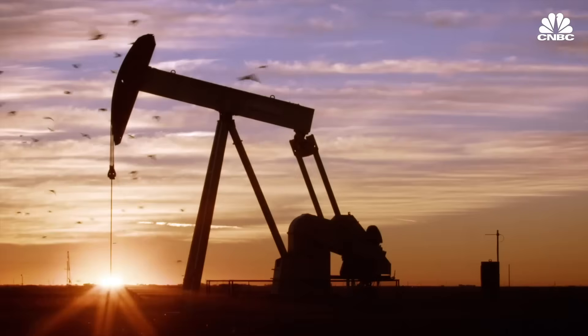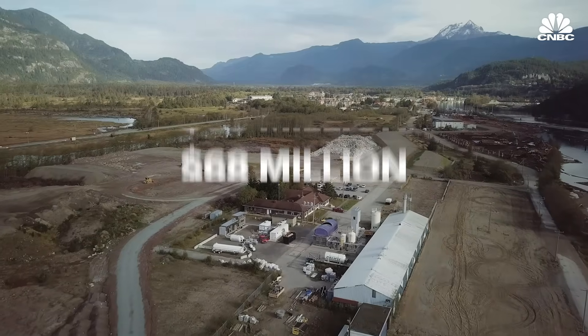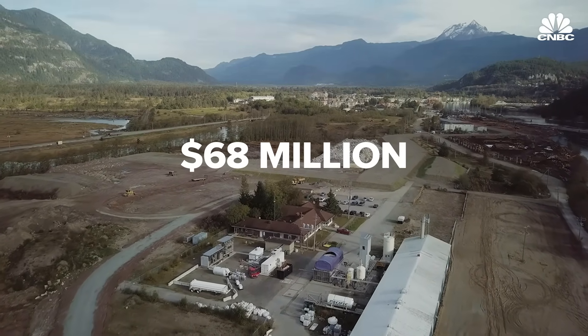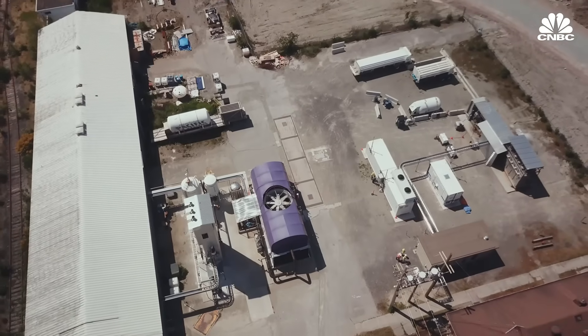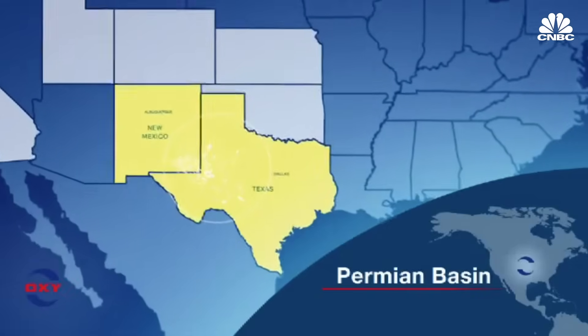Bill Gates is an investor in Carbon Engineering, and as of this year, so are three major oil companies — Chevron, BHP, and Occidental — which helped the company raise $68 million in its most recent funding round. In May, Carbon Engineering announced that it's working with Occidental to design its first commercial plant, which will capture about half a megaton of CO2 per year, to be used in enhanced oil recovery operations in the Permian Basin in Texas.